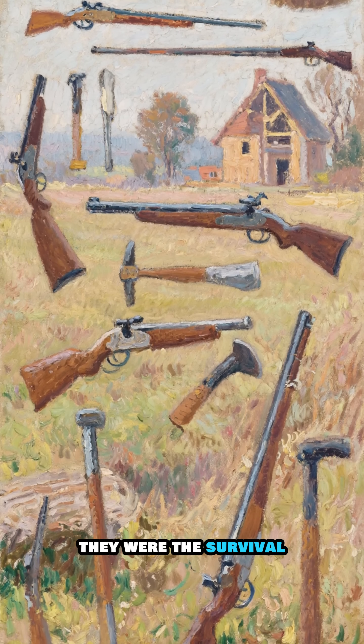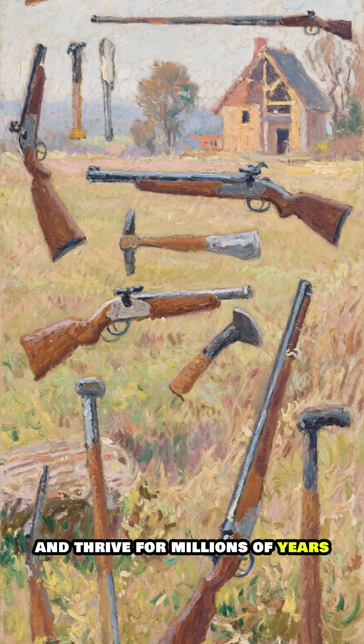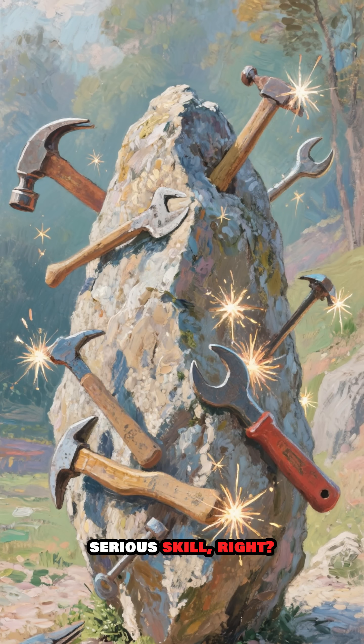These weren't just weapons — they were the survival multi-tools of the Stone Age, helping them hunt, build, and thrive for millions of years. Pretty amazing what you can do with a rock and some serious skill, right?